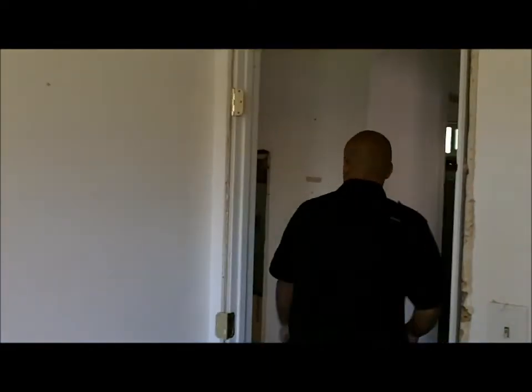Right over here we have bedroom number three. This is actually a really good example of what I'm talking about — all this popcorn ceiling is going to be removed and taken off. At that point we retexture it and it's just going to look a lot nicer, give it more of a modern look.